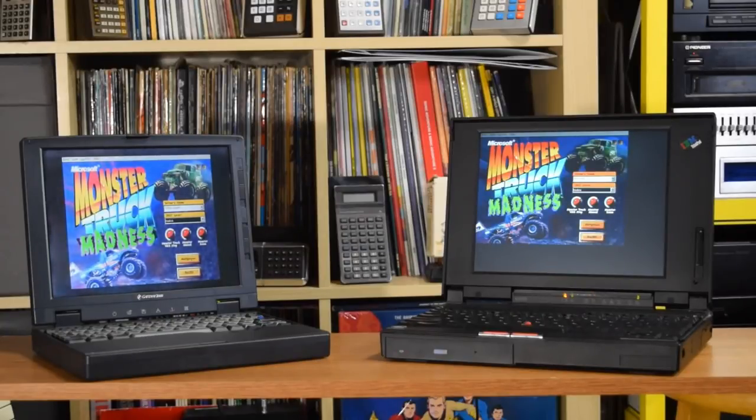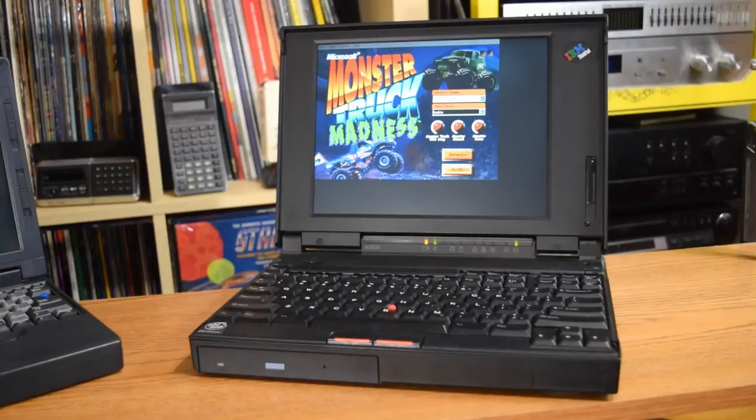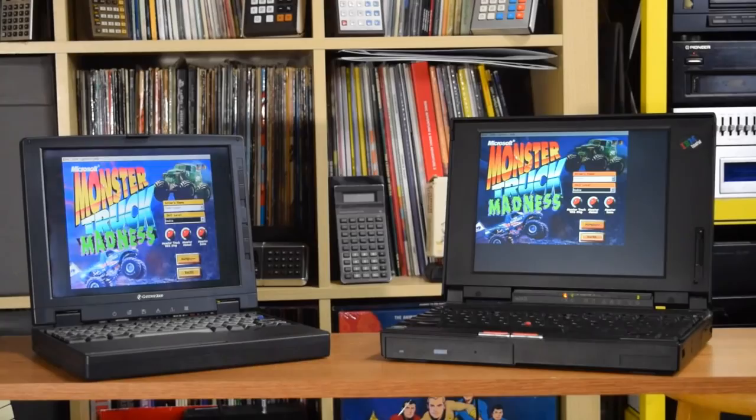Although these aren't two particularly great examples of affordable — the Gateway Liberty 2000 is unobtainium, and the ThinkPad 365XD, for some reason unbeknownst to me, can sell for up to $300 on eBay — but you could easily find computers like these for more real-world prices. These two computers represent what I think is the most important decision you'll have to make when choosing a laptop: do you go for a 486 or a Pentium?